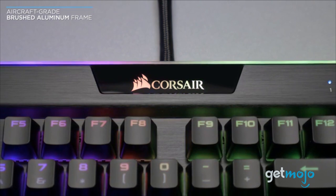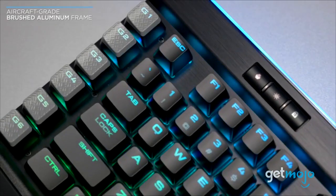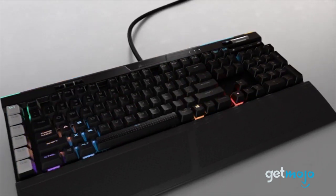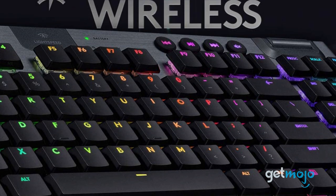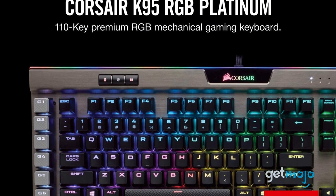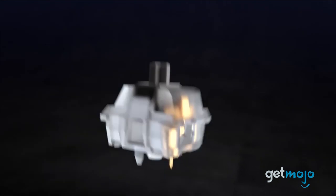In the gaming world, you need every edge and advantage you can get over your opponent, and having a great gaming keyboard can certainly help with that. But with tons of them on sale, where do you even start? Well, not to worry, we're here to help. We've sifted through numerous websites and consumer reviews to present our 5 recommended products.